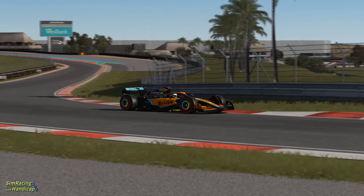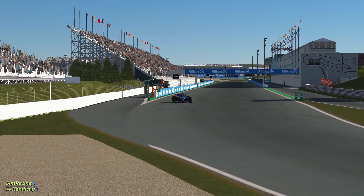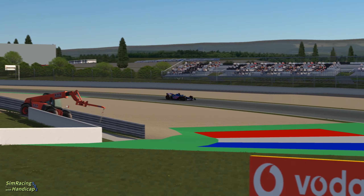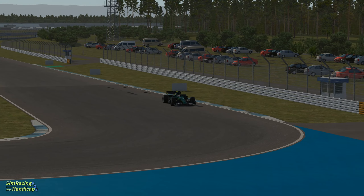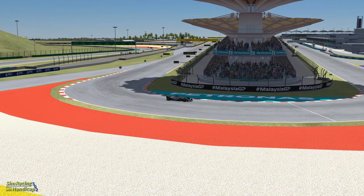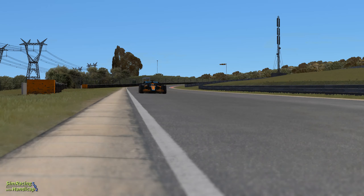This is part one of a new series of videos about racetracks F1 should race on. I will tell you why they should race on these tracks and show you a lap in the 2022 F1 cars. I will include tracks F1 already raced on in the past and tracks F1 never raced on in its current layout. So let's head into part one.